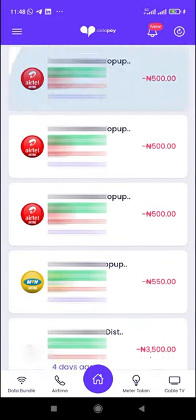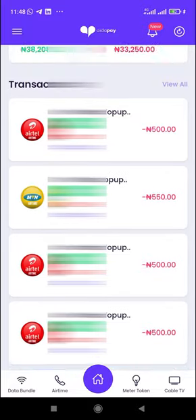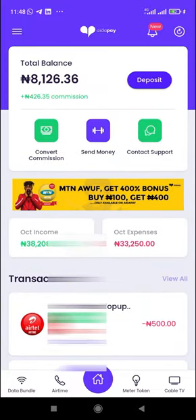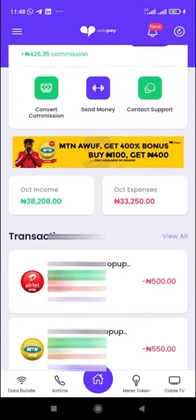As you can see, I've done so many transactions. I've sold data bundles, I've sold meter tokens, I've sold so many things — and you can see there's proof that it works. I'm not trying to scam you here. Let's take a typical scenario: let's say we're buying data bundles now. Just click on data bundle.